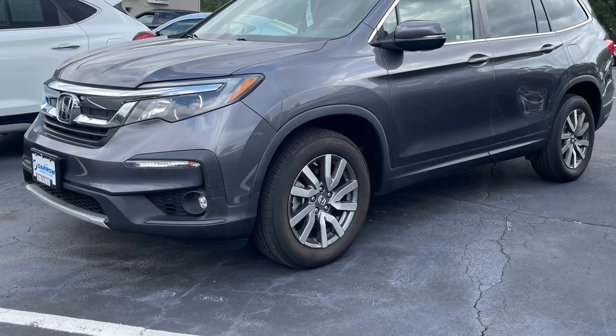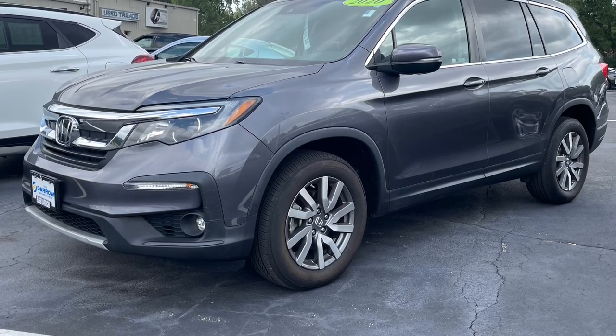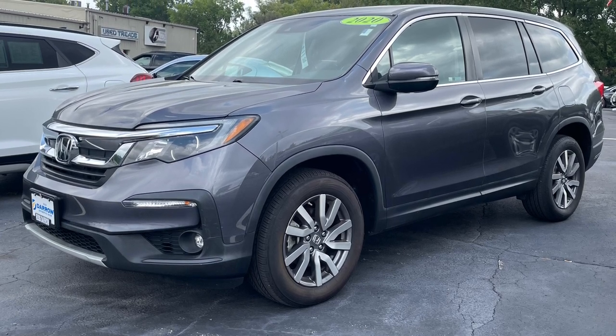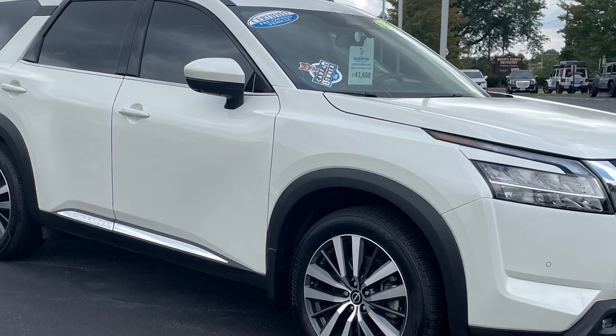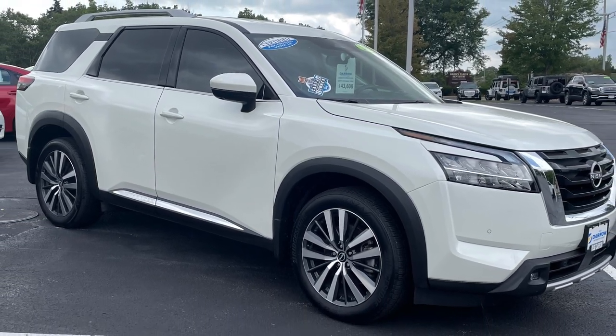For those wanting something on the larger end of the midsize spectrum, there are options like the faithful and reliable Honda Pilot with multiple trim levels to accommodate any taste and budget. Or maybe the Nissan Pathfinder, such as this Platinum model, with all the bells and whistles wrapped up in a fresh design that's both handsome yet rugged.